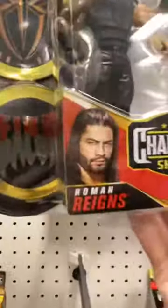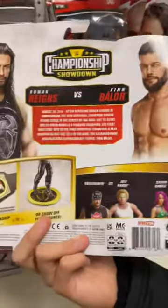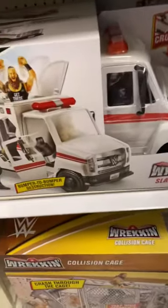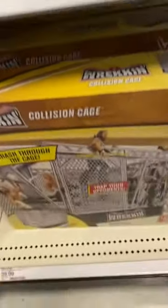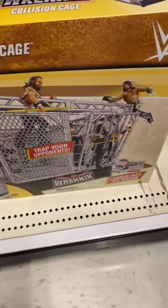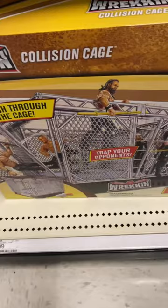There are other figures in this set but they do not have them — it's the Jeff Hardy, Undertaker, and AJ Styles, as well as Alexa Bliss and Sasha Banks sets. Down here we have the Slam vehicle, and also the Wrecking Collision Cage, which looks awesome.